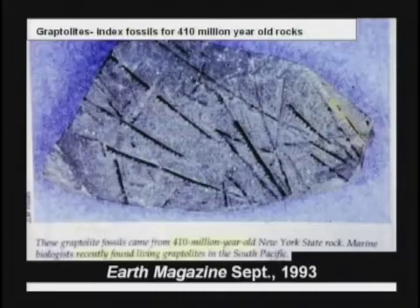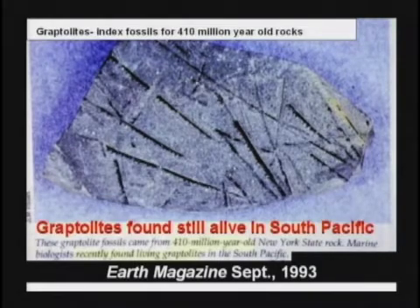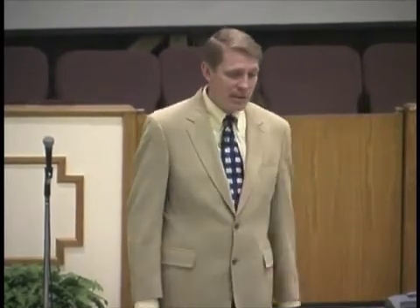This textbook shows the kids a graptolite. It says, 'Boys and girls, this is 410 million years old.' I don't think so. Graptolites were found still alive in the South Pacific 10 years ago. So if you find a graptolite, you can't use that as an index fossil for any age rock.